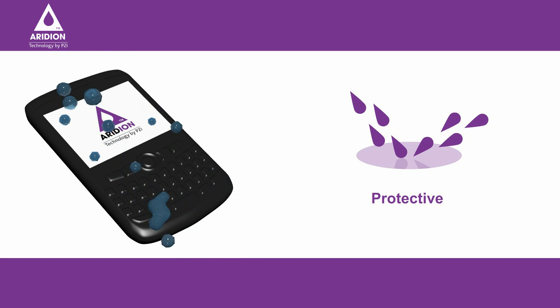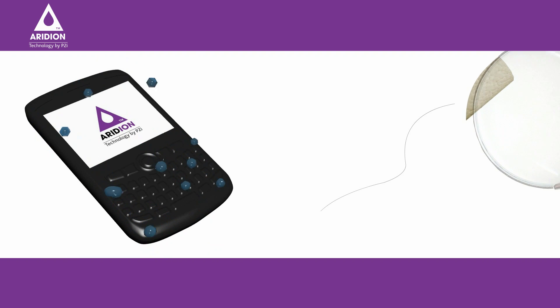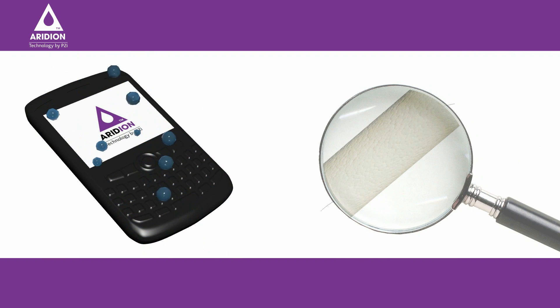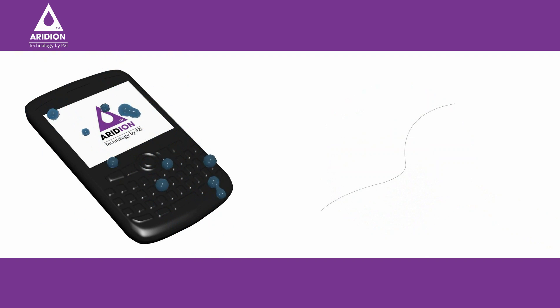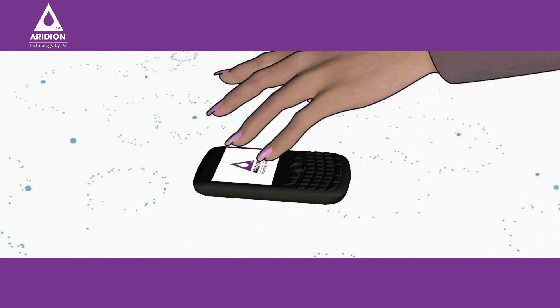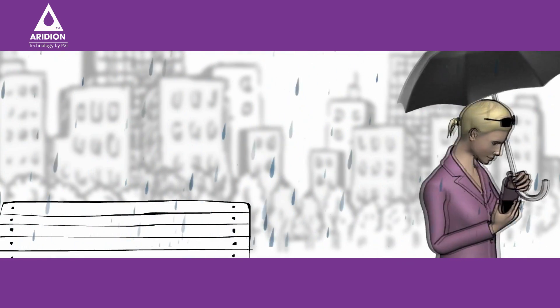Iridium is over 1,000 times thinner than a human hair, delivering amazing levels of liquid repellency, so that on treated surfaces the phone is protected against corrosion and moisture damage, ensuring that when Jane picks up her phone, it remains dry, undamaged, and functional.